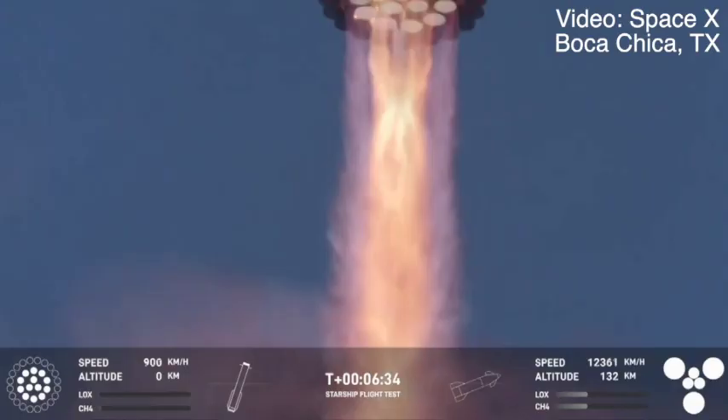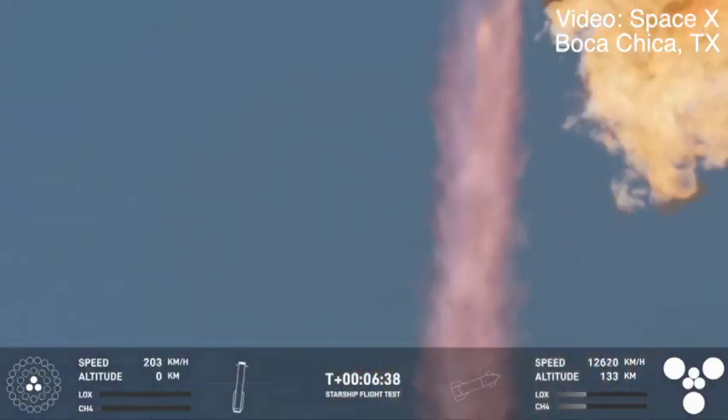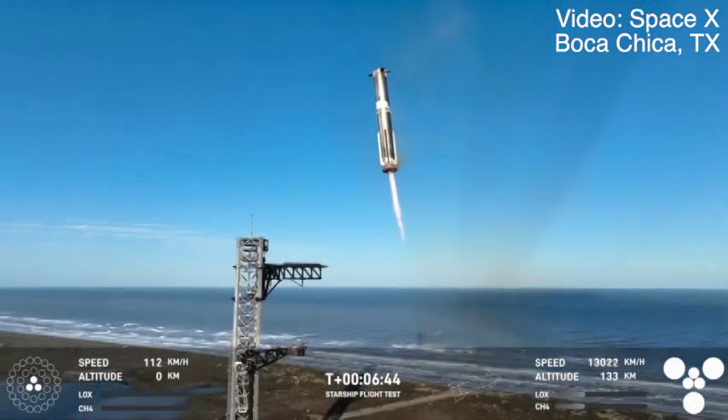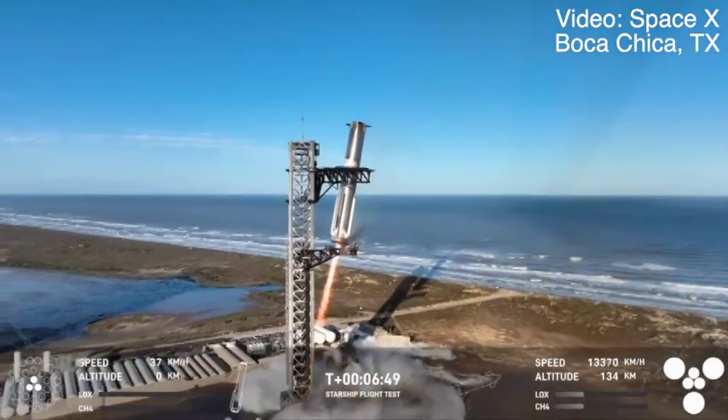This would be the second tower catch. Booster landing burn at 13 engines. Booster now hovering as it aligns with the tower for catch. Booster coming in — get ready for that boom.